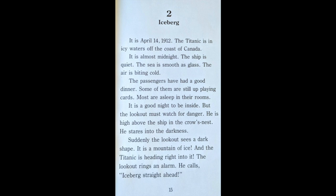Chapter 2: Iceberg. It is April 14th, 1912. The Titanic is in the icy waters off the coast of Canada. It is almost midnight. The ship is quiet. The sea is smooth as glass. The air is biting cold. The passengers have had a good dinner. Some of them are still up playing cards. Most are asleep in their rooms.